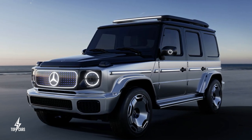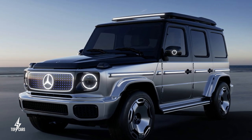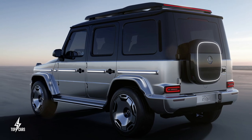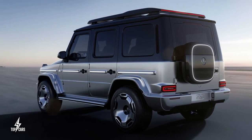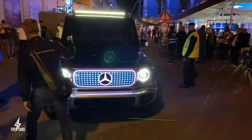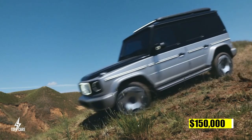Mercedes has redesigned the solid rear axle to accommodate electric motors, while the front suspension is independent. An individual electric motor gives propulsion to each of the vehicle's four wheels, and each motor may operate in stand-alone mode in both on-road and off-road conditions. The price is anticipated to be somewhere in the range of $150,000.